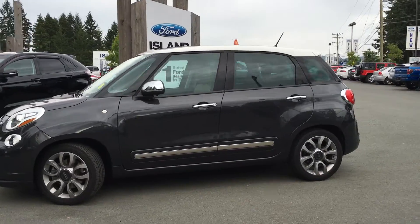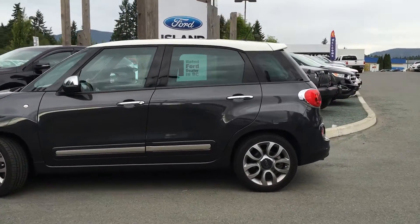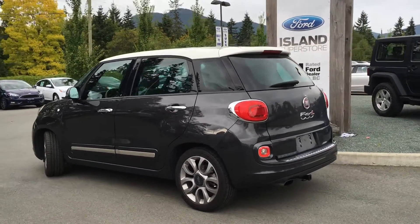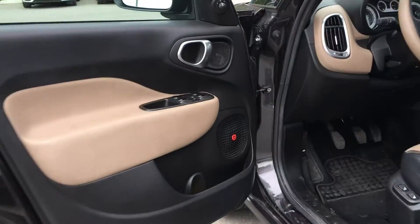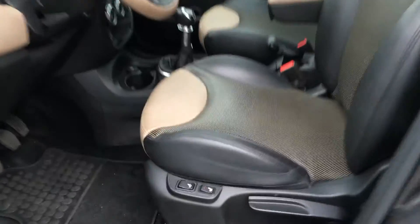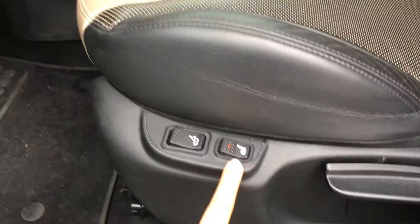It has a grey exterior and a two-toned black and tan interior. Four doors with seating for five. Door storage, and you have that Beats by Dre audio system. Power windows as well as mirrors. Manually adjustable seats with power lumbar and heated seats.